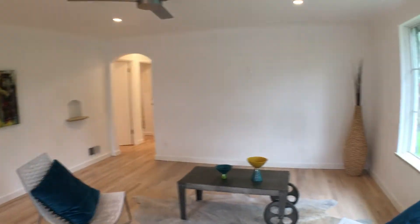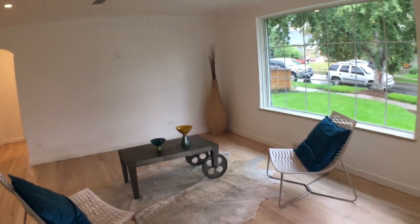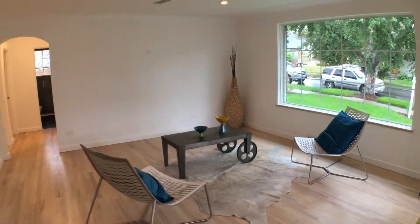As we walk in, we have the gorgeous living room. Brand new hardwood floors — they've been restored.